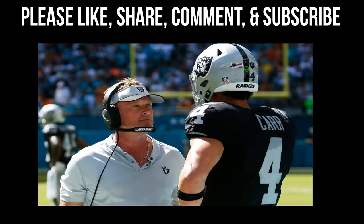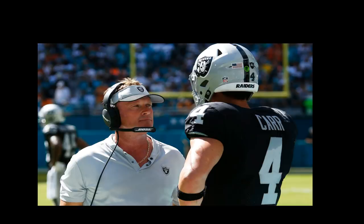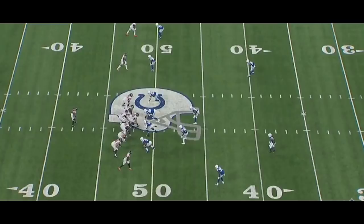What's good Raider Nation, it's your boy Sanji, and today I want to talk about coach Gruden and this offense. There's a lot of stuff I've read online bashing coach Gruden, and I think there's a lot of stuff out there that's false. A lot of people say his offense is old and conservative and it's not going to work in today's NFL. So what I want to do is show you guys some of the genius behind his offense.